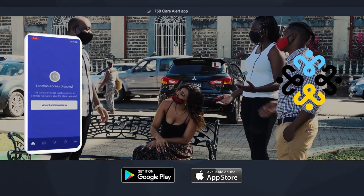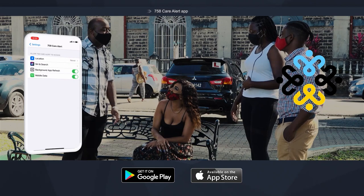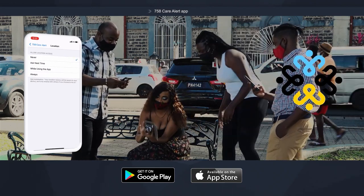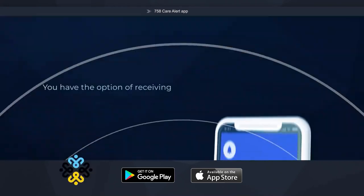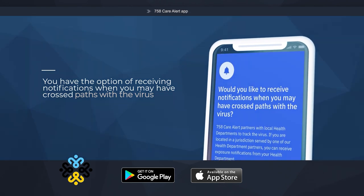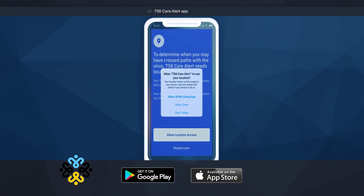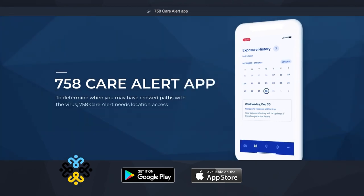758 Care Alert remembers the places you visit and saves them privately on your phone for 14 days. Only if you are diagnosed, you can choose to share your location with the contact tracing team so they can anonymously inform others who may have crossed paths with the virus. You have the option of receiving notifications when you may have crossed paths with the virus. To determine when you may have crossed paths with the virus, 758 Care Alert needs location access. 758 is creating your private location diary.